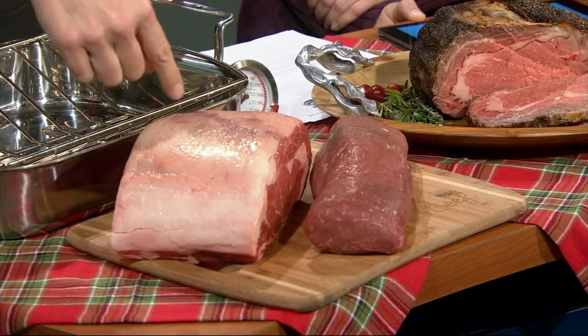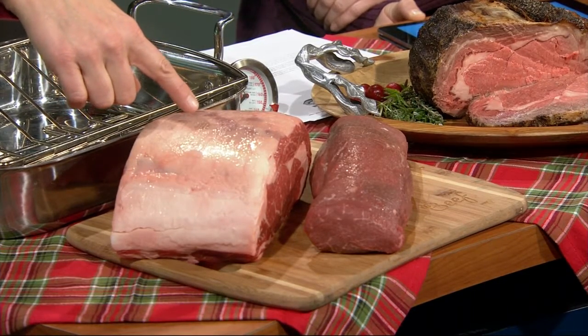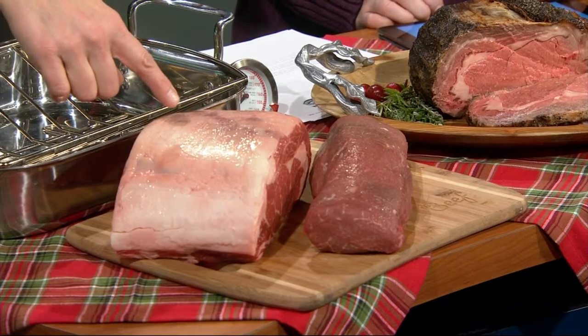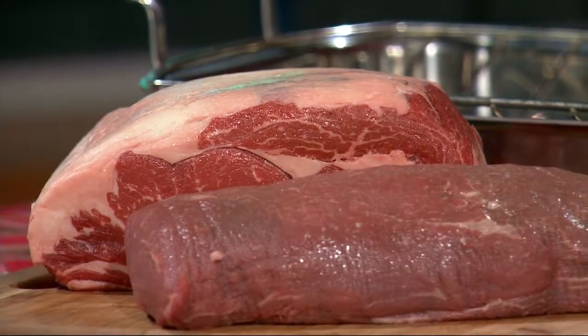So the two cuts we're talking about are a ribeye roast. This is prime rib, but when you go to the supermarket it's not going to be labeled prime rib. It's going to be labeled a ribeye roast or a rib roast. You can get them bone-in or boneless. They might be labeled small end or large end. It can be confusing, so make friends with your meat department.